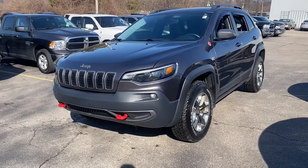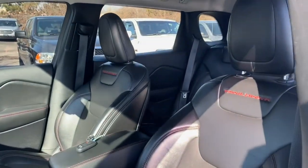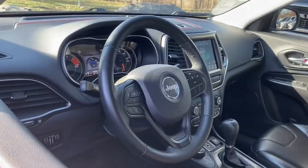Explore your world with confidence in the Cherokee. Its premium features keep you comfortable, while its rugged capability takes you wherever the road or trail leads.